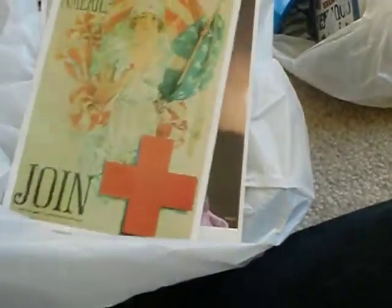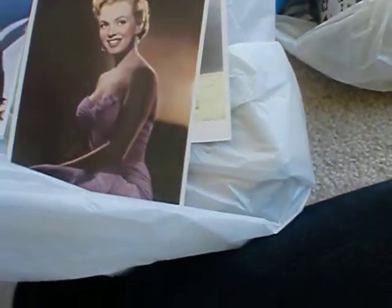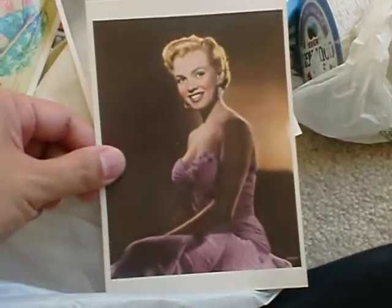These are like 15-cent postcards — you can get like 10 for a dollar. I only chose these four. I love this one, it's cute. It's called the Spirit of America: Join Red Cross. I think that was their old slogan. Look at her, isn't she gorgeous?